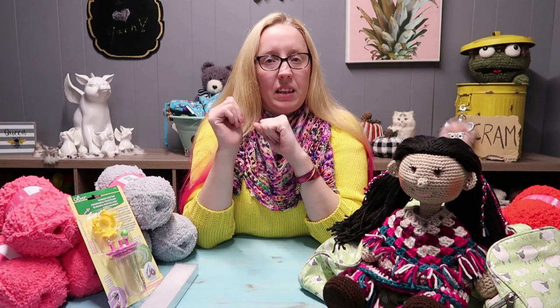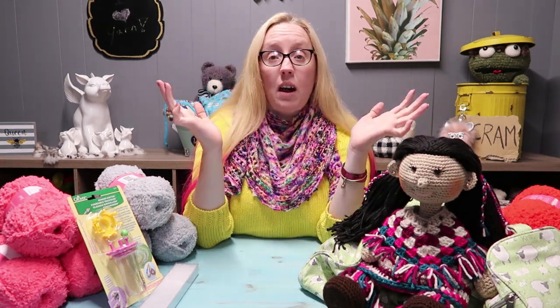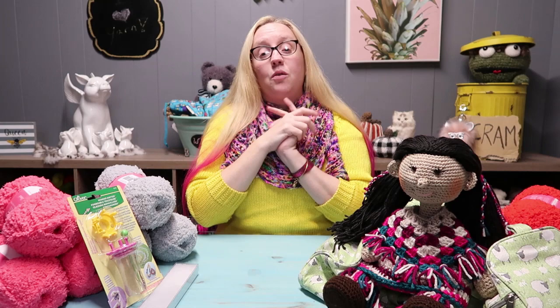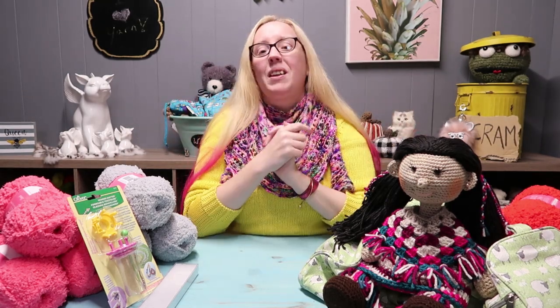This is your giveaway for November — I hope you guys love it. Don't forget: subscribe to the channel, give it a thumbs up, and comment down below. That's all you have to do and it runs all the way through November 30th. Good luck you guys, and stay tuned for December — I have some crazy stuff going on in December. Okay, bye!